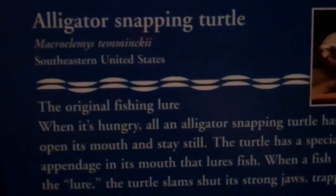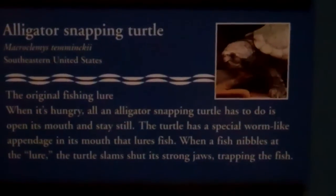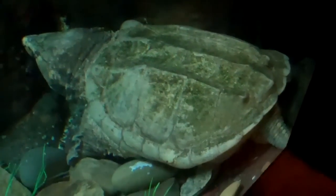All right, here we are at the alligator snapping turtle exhibit at the Philadelphia Zoo. Now, alligator snapping turtle usually doesn't do very much — he kind of just sits there. But just want to make sure you see how big this boy is. Look how big he is. I've never seen anything like it. A huge turtle.